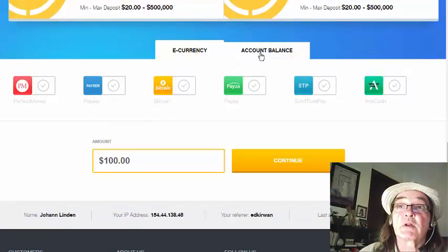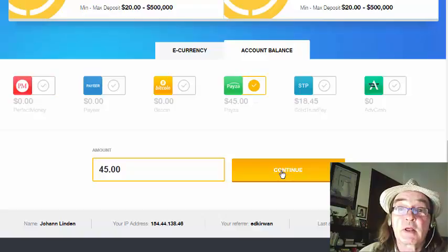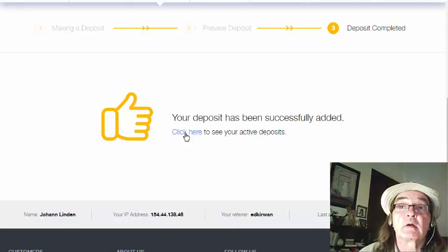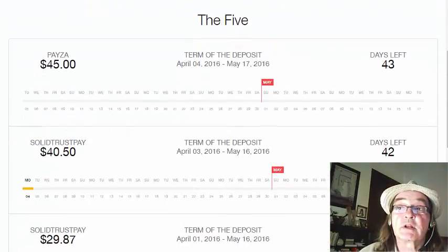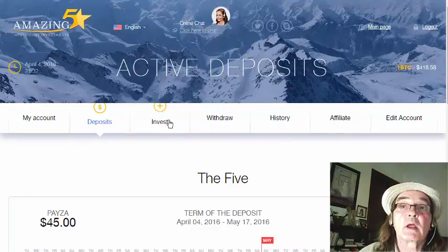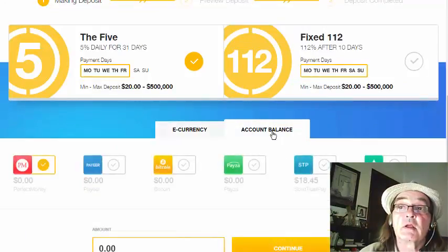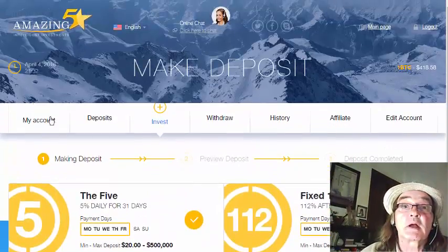Now, because I've had a referral today — thank you very much, very happy about that — and they've paid with Paysar. We're going to make a $5 plan with the Paysar money. We can click here to see our active deposits. There it is — so that's got 43 days left to run. We can't invest again because we haven't got enough; it has to be $20. So that will go into tomorrow's investments, and then we'll see how we get on from there.